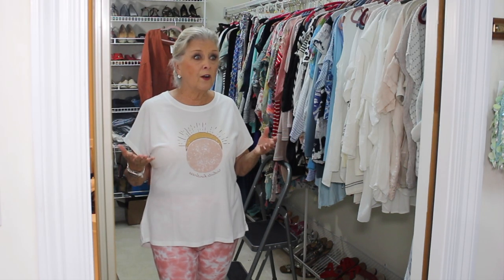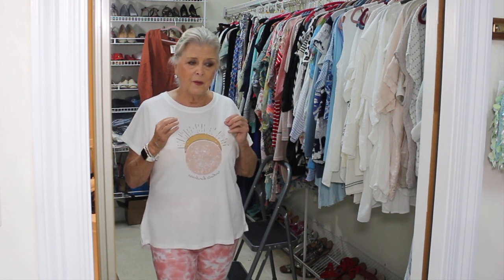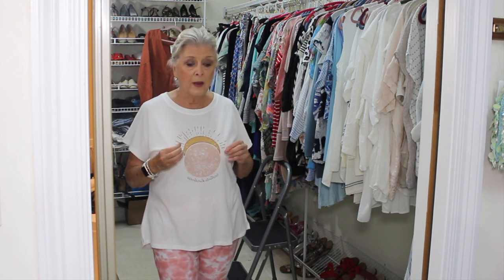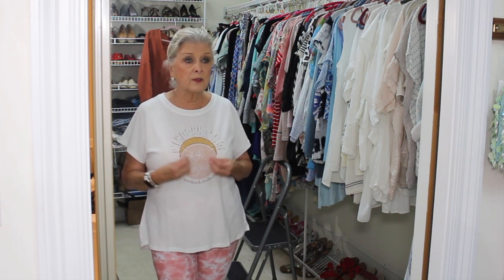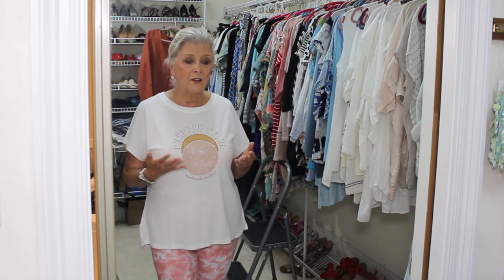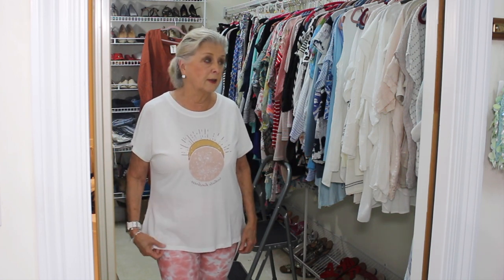When we started looking for a house, we had a list of things that were super important to us because this was going to be our forever home. One of those was having a nice closet, or at least one big enough to get a lot of our things in. This house actually has the best closet of all the houses we looked at. So we were just supposed to be here — just another reason why this was supposed to be our forever home.